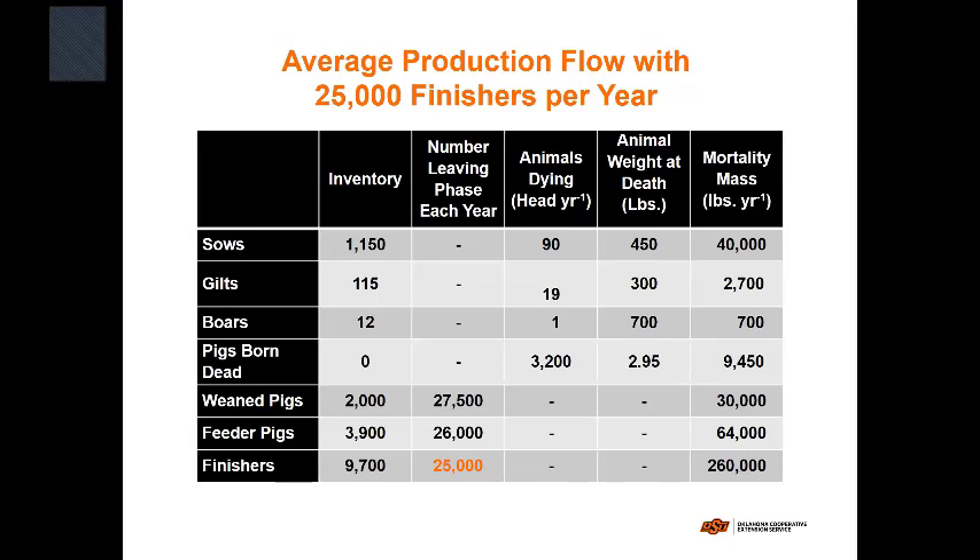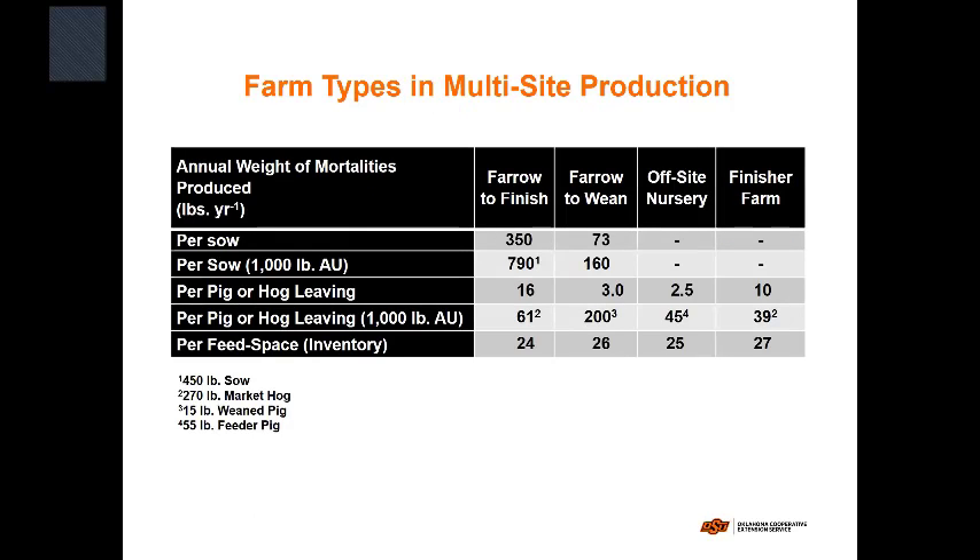Starting with 2,000 wean pigs, you'll have about 3,000 pounds on an annual basis from the wean-to-nursery phase to deal with. Adding all those up, if you had a farrow-to-finish operation with 1,150 sows, you would have a little more than 400,000 pounds of dead animals to deal with in a year. Farrow-to-finish operations are rare even in the Bay — they've gone almost completely to integrated multi-site production. The report also breaks it down by different farm types, which is straightforward to calculate.